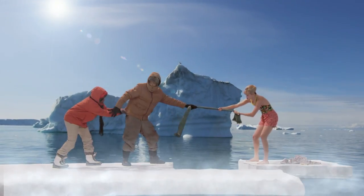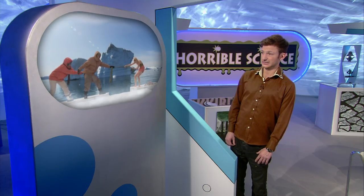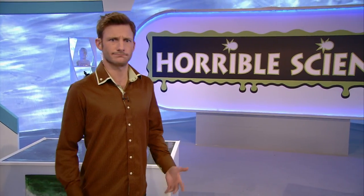Okay, we're going to give it some welly. See you soon, shrinking scientists. I hope.